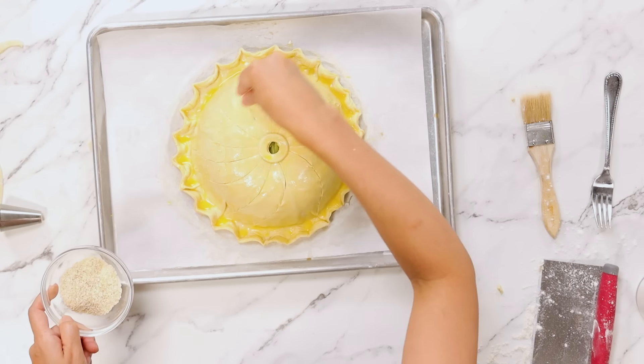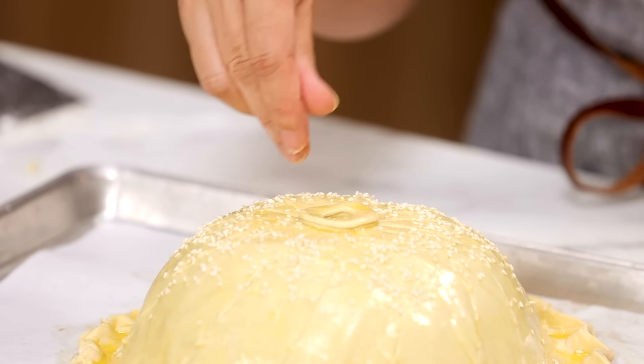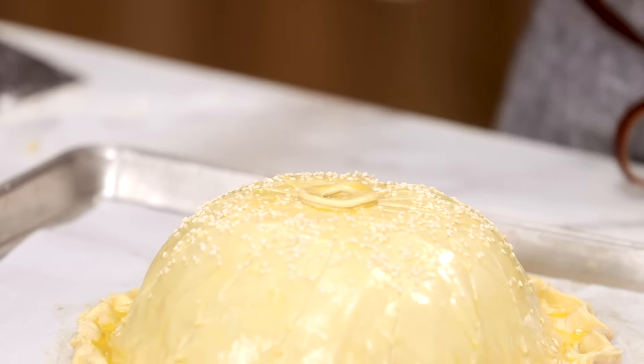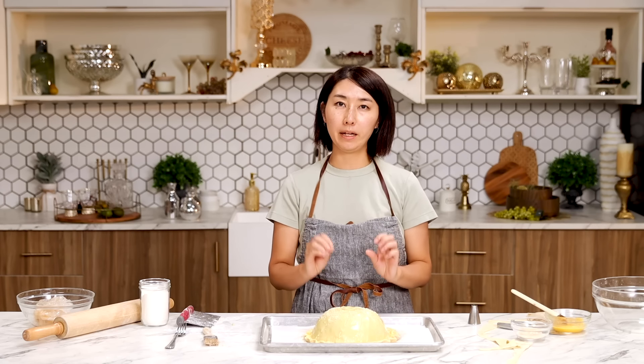Sprinkle some sesame seeds. Sesame seeds add a nice accent and they kind of look like the Big Mac bun. Put this in the refrigerator and chill for about 30 minutes. Bake at 425 degrees for 15 minutes so it gets a nice brown color. Reduce the heat to 350 and bake another 45 minutes so everything cooks through.